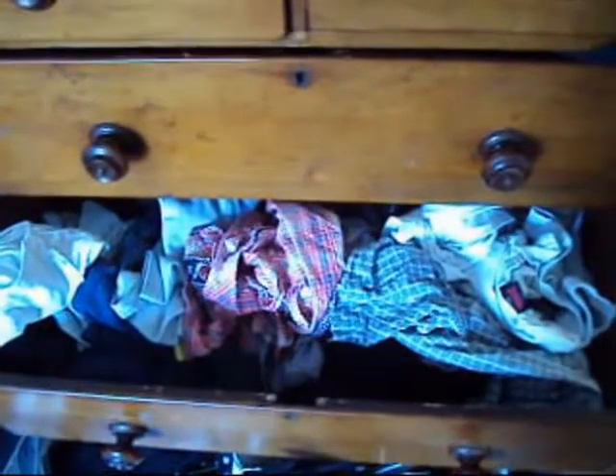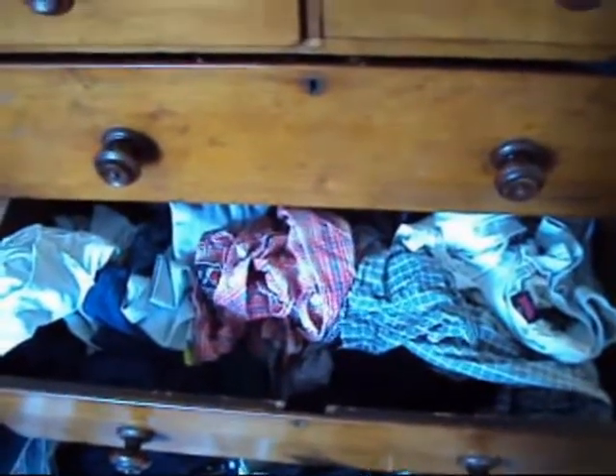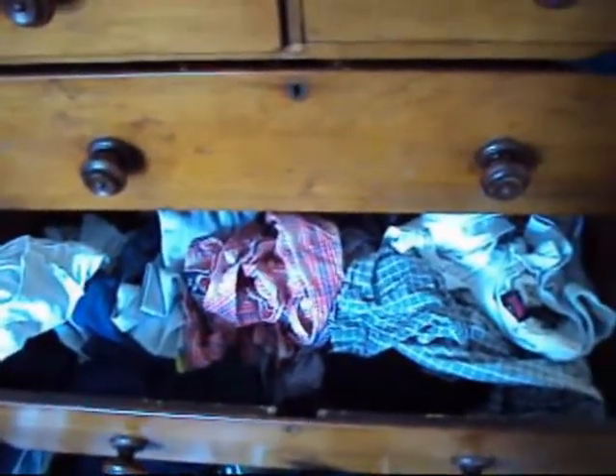I hate putting clothes away. They're clean, I just chucked them in there. It's that time of the month again. We're going to go and see the clothes man.